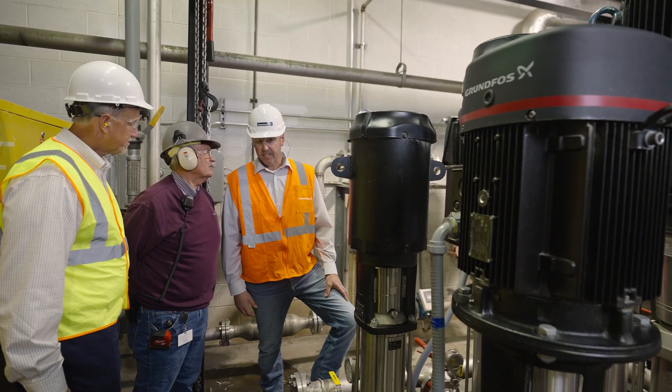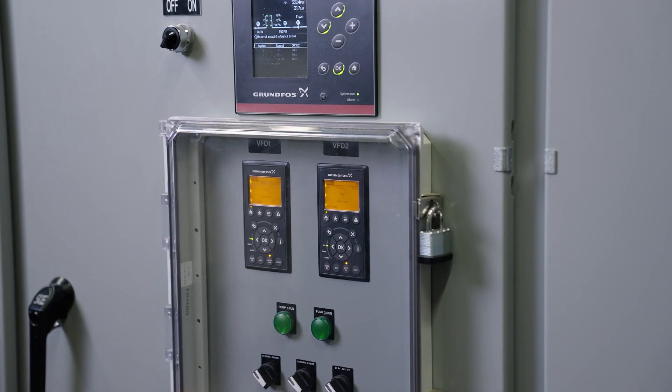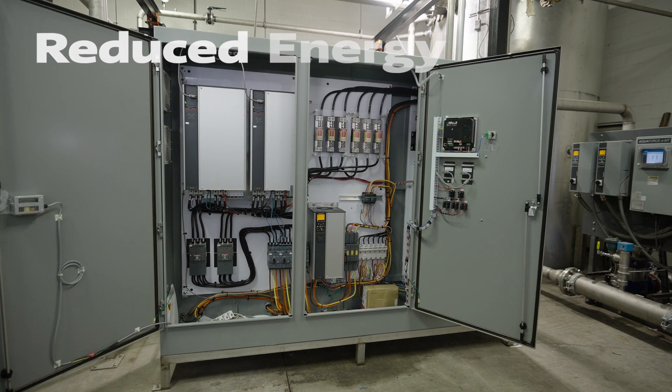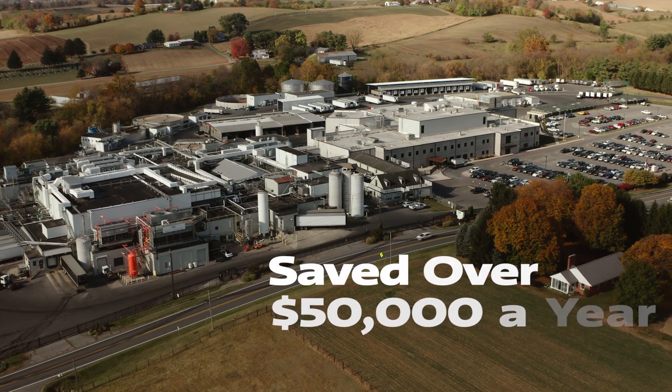The CU 352 is controlling all eight pumps on the system, but also monitoring everything about the system — from pressures to run times to alarm history to energy consumption. Virginia Poultry has reduced energy consumption on their high-pressure system by more than 50% and reduced energy costs by more than $50,000 a year.